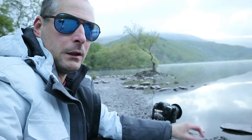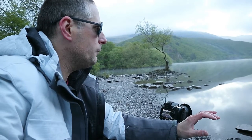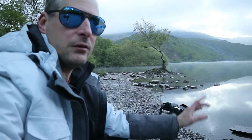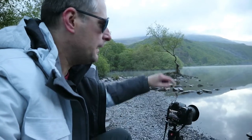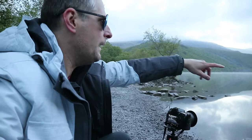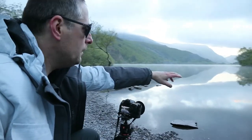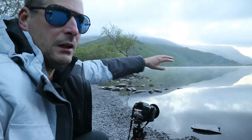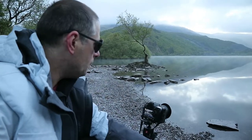The water at the moment is perfectly still — it's like a mirror. So I've set my camera up low to get this rock and the mountains in the background. I've got these beautiful reflections on the water: the sky, the trees, the mountains. Let's just make an image.